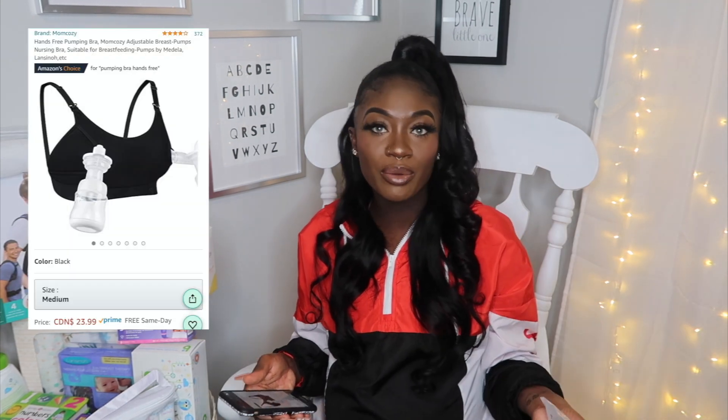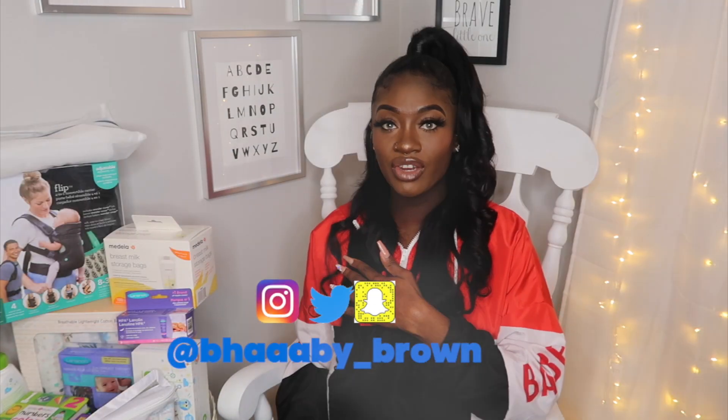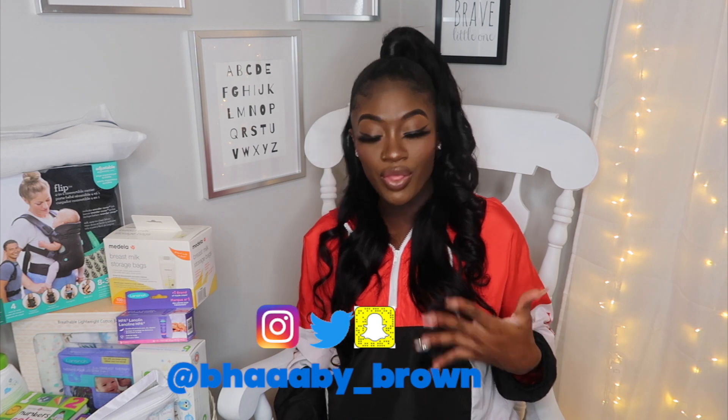I also got another pumping bra — a hands-free pumping bra. This one is from Mom Cozy and retails for $23.99. It's black as well. The one thing I really liked about this one is the fact that you can be pumping on one side and breastfeeding on the other side — it has a little clip so you can breastfeed while pumping on the other side. For $23.99 that is a snag, because most of these pumping bras at Walmart were retailing for almost $30 to $40.